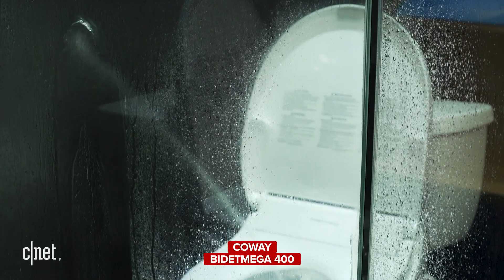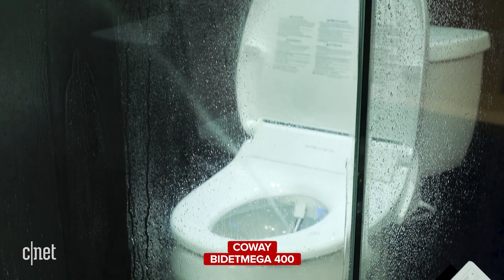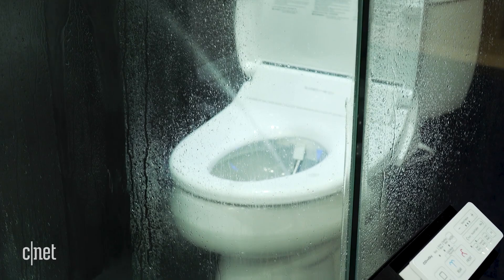All right, guys, I have an interesting one for you here on the show floor of CES 2020. It is the Kowei Bidet Mega 400, a new smart bidet that does all sorts of things.